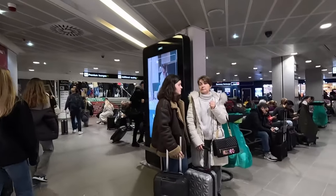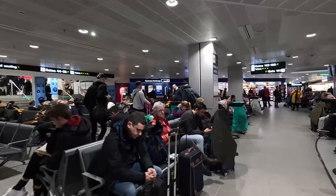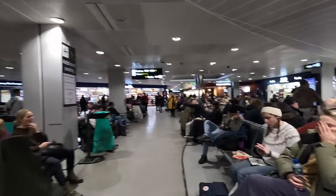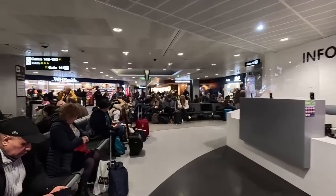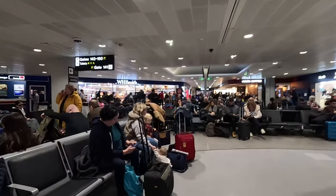As you walk in you can see there's the main seating area. Very busy this morning. You've got all the usual shops that you have at most British airports.